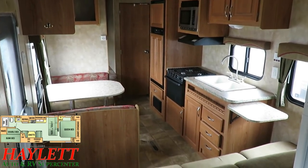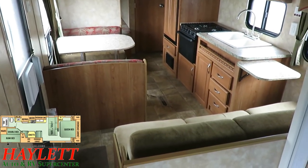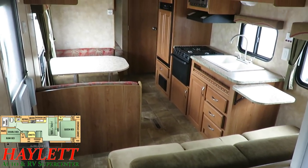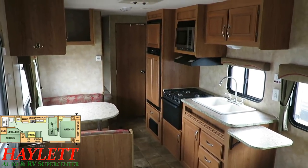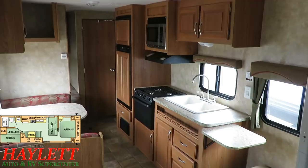Looking through the inside for a few minutes now and talking to the previous owner, I really haven't discovered anything out of the ordinary for an 08. Nothing that really gives me a serious concern. I think everything in here has been pretty well maintained.